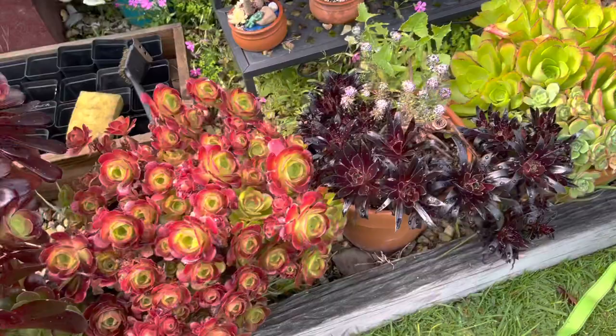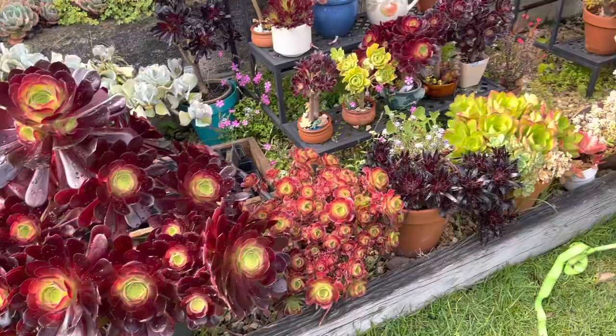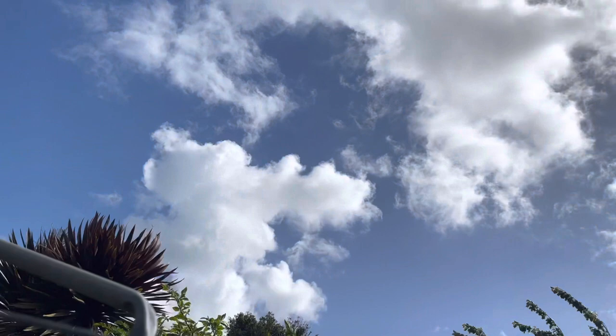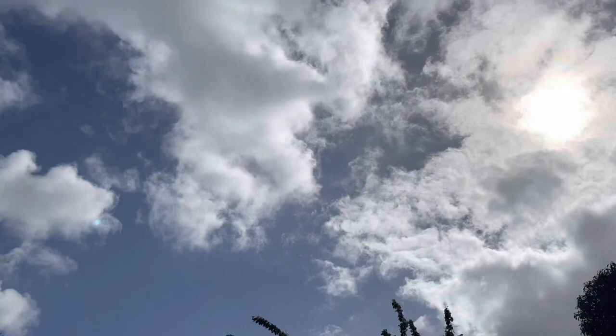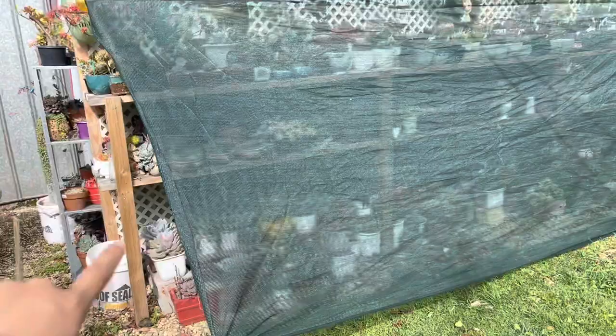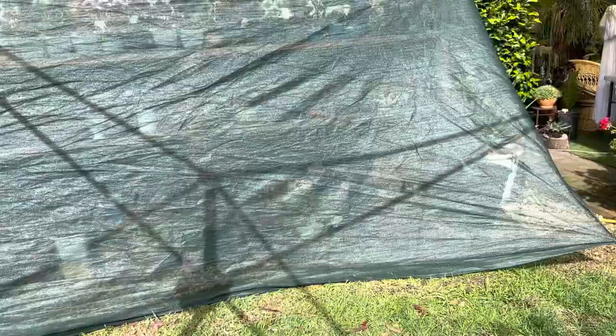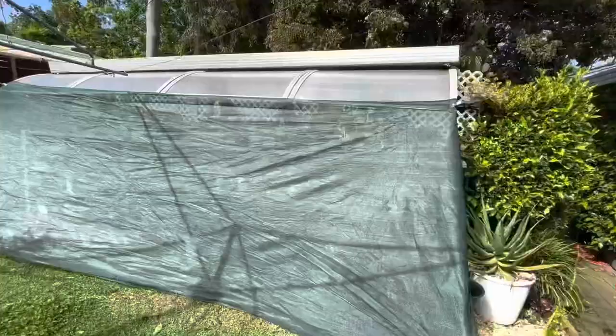Even though I didn't get any hail storm here in my area, I still prepared myself. Since the sun is coming out — although it's been covered by thick clouds here and there — the sun is over there covered by the thick clouds, but since the sun is out I will remove my cover. Even without the hail storm I still prepared myself, just to make sure that my collection and my succulents are protected.